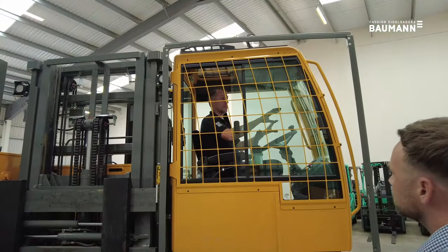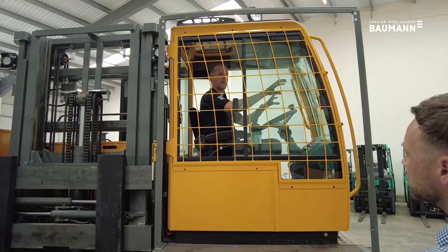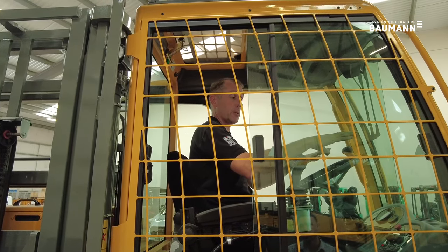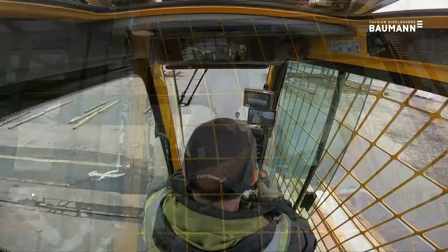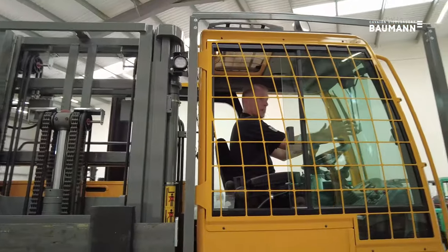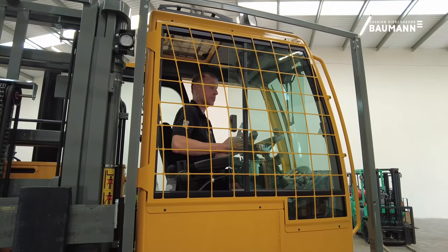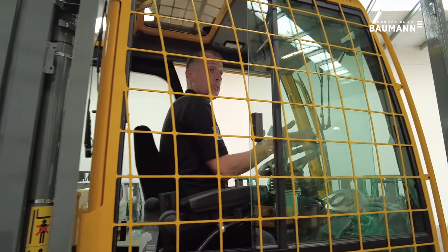If you were to pick a long load in front of you with a counterbalance truck, the load is going to obstruct your view. You'll start contravening health and safety by either lifting the load in the air, which is unsafe, or the proper way is to travel in reverse. With a side loader the load is safe and secure on the deck at the side of you — you're traveling in a normal position safely forward with clear visibility. You're only twisted to look sideways when handling the load on or off the vehicle.